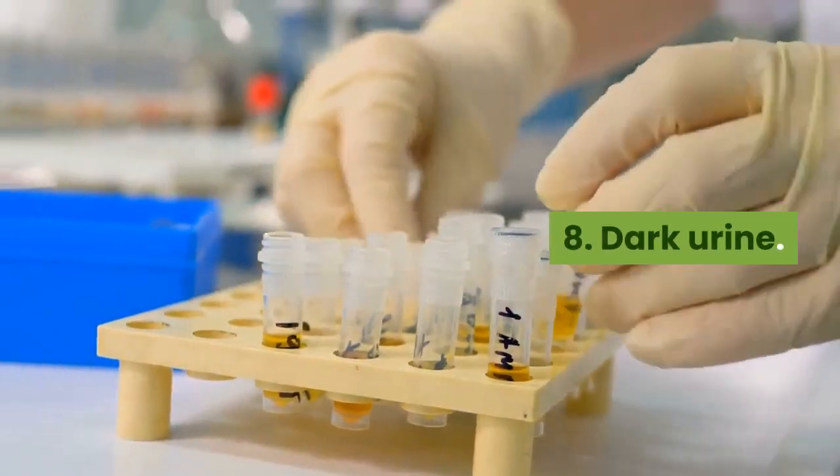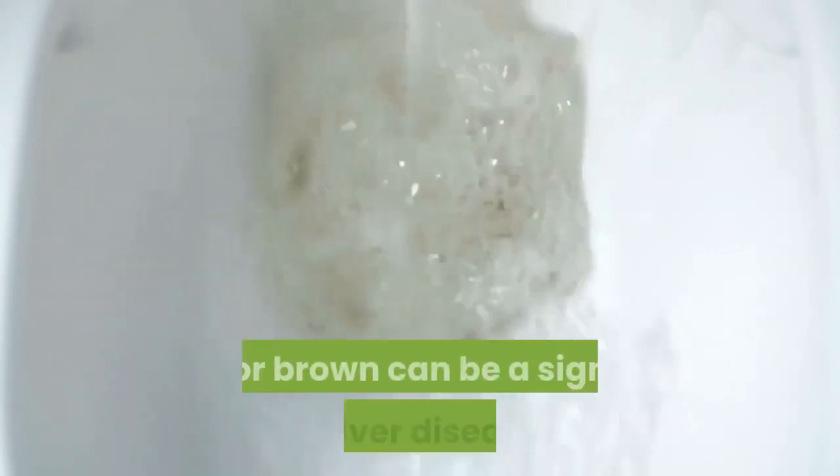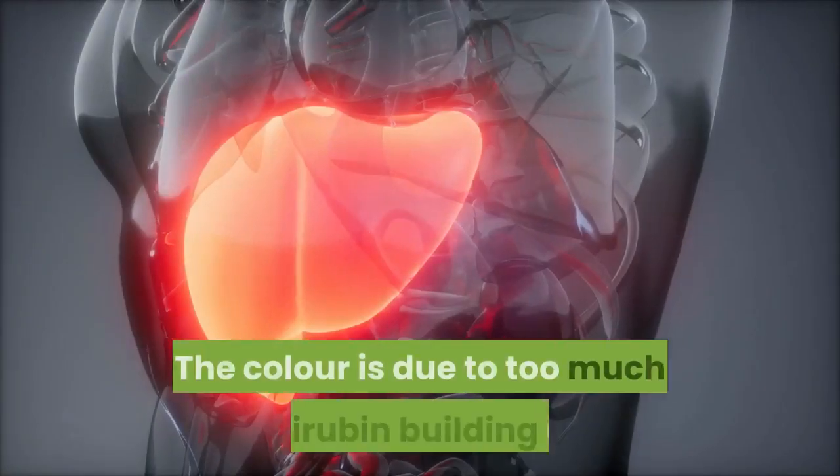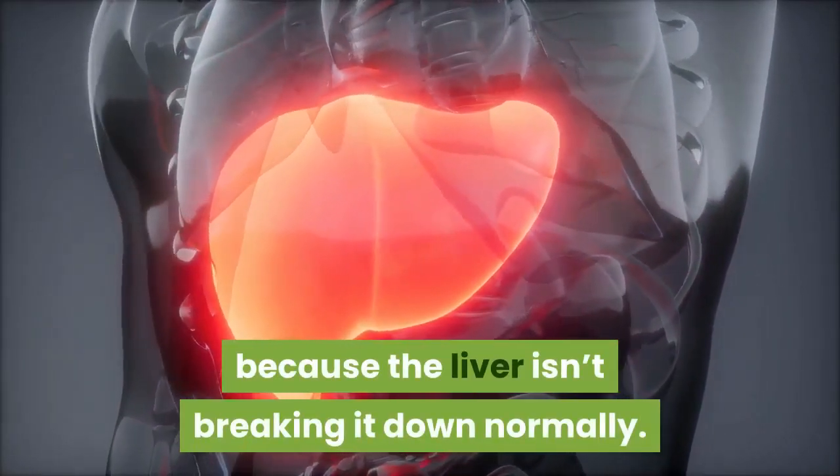8. Dark urine. Urine that is dark orange, amber, cola colored or brown can be a sign of liver disease. The color is due to too much bilirubin building up because the liver isn't breaking it down normally.